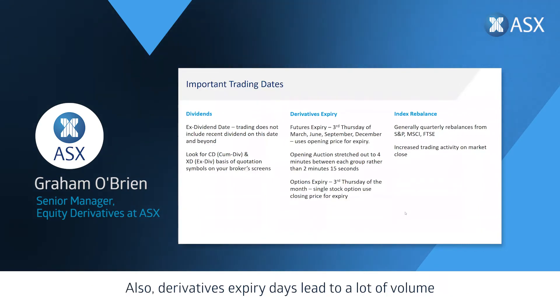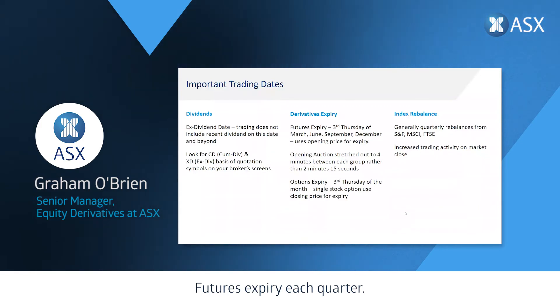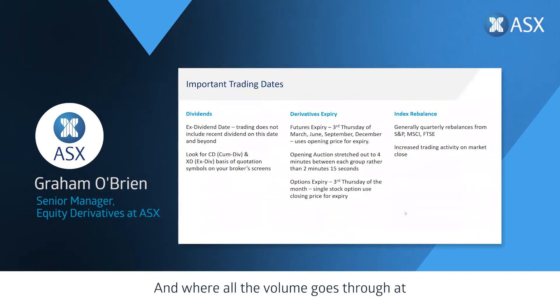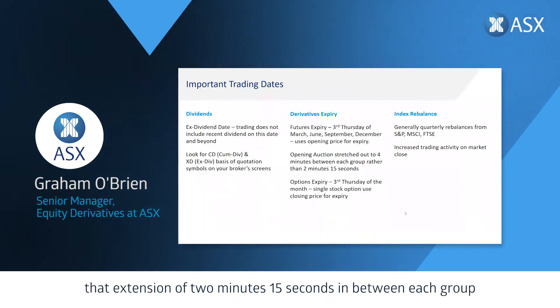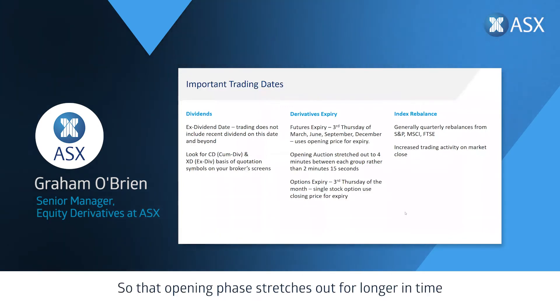Derivatives expiry days also lead to a lot of volume in our equities market. Futures expire each quarter on the third Thursday of March, June, September, and December, and all the volume goes through at the opening auction. To facilitate this large volume each quarter, the 2-minute-15-second gap between each opening group is extended to 4 minutes, so the opening phase stretches out longer on those dates.